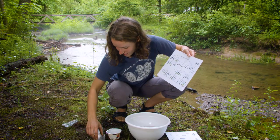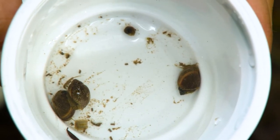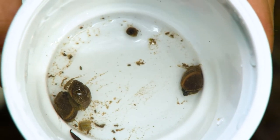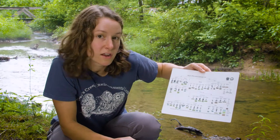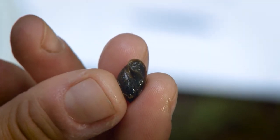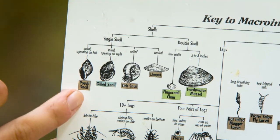How about these? These definitely have shells. Does it have a single shell or double shell? Just one. So does the shell spiral — opening on the right or on the left? Let's take a closer look. This one opens on the left, which means it's a pouch snail.